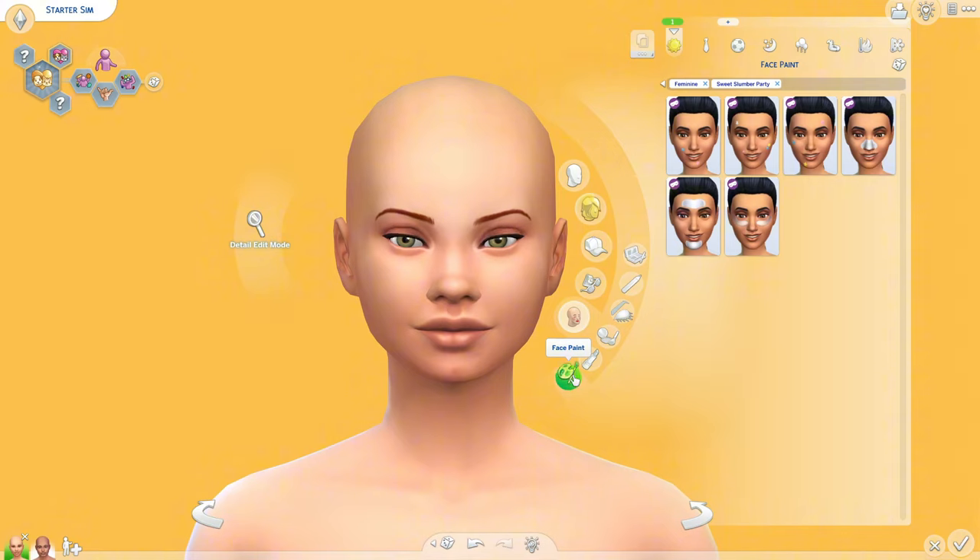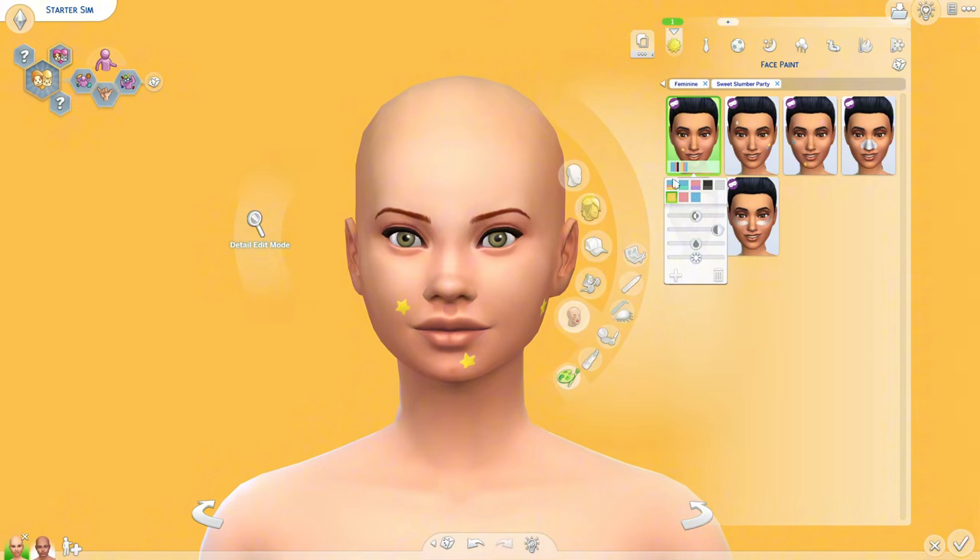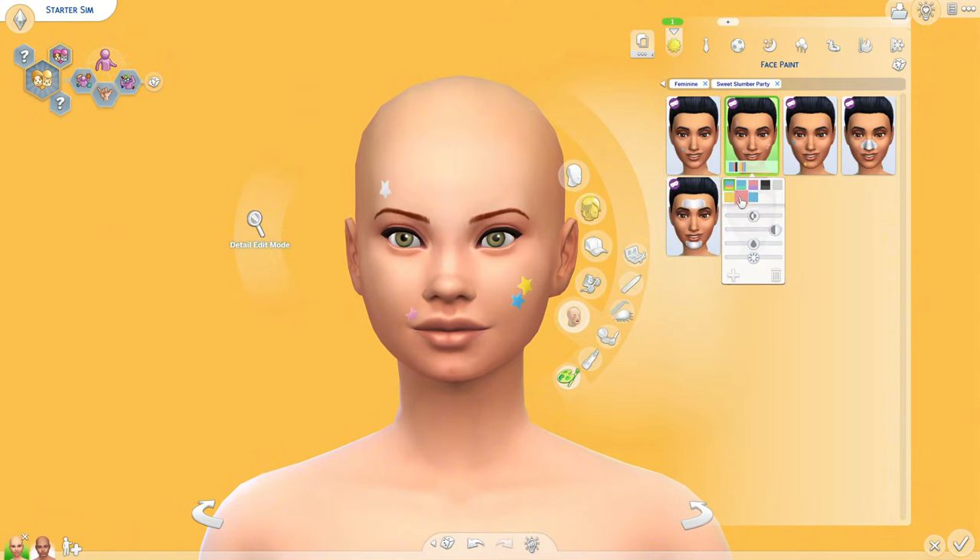We also got these accessories, which are also in face paint. I believe these are like pimple patches, but they're stars, so they're cute. I love all the colors — the yellow one and the multicolor ones especially. There are different placements for each of them, and then there's also a plain white and black, which is cute.